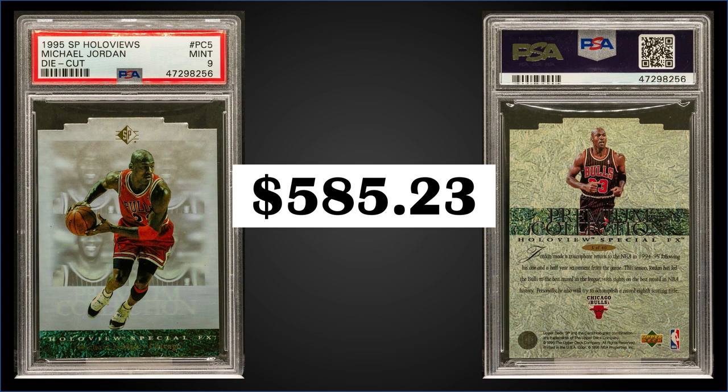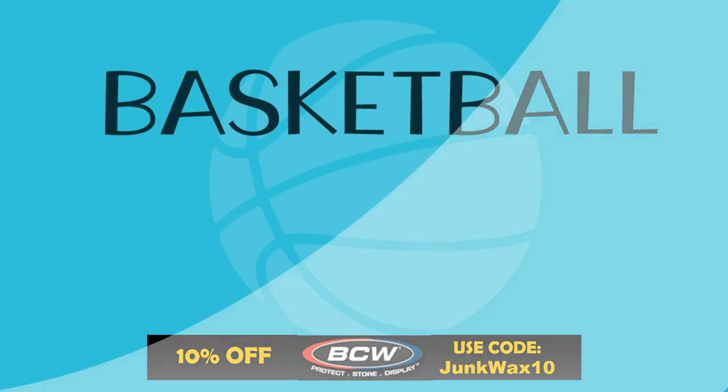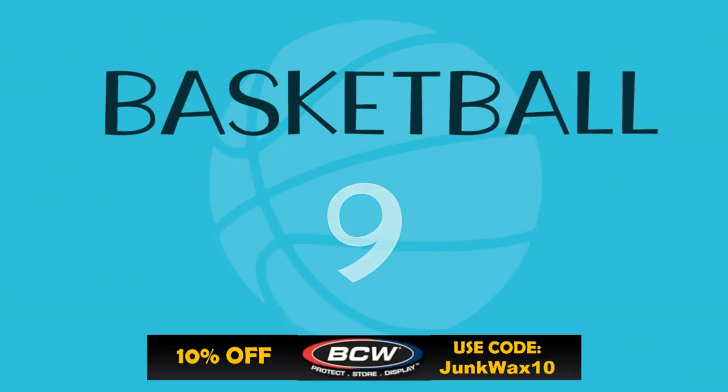One of these sold for $930 in October of 2021, so we're down a bit since then. The Holloview die cuts were inserted one in 76 packs; the non-die cut version is inserted one in seven packs, so a lot more common. Boxes of 1995 Upper Deck SP sell for around $350 to $450.